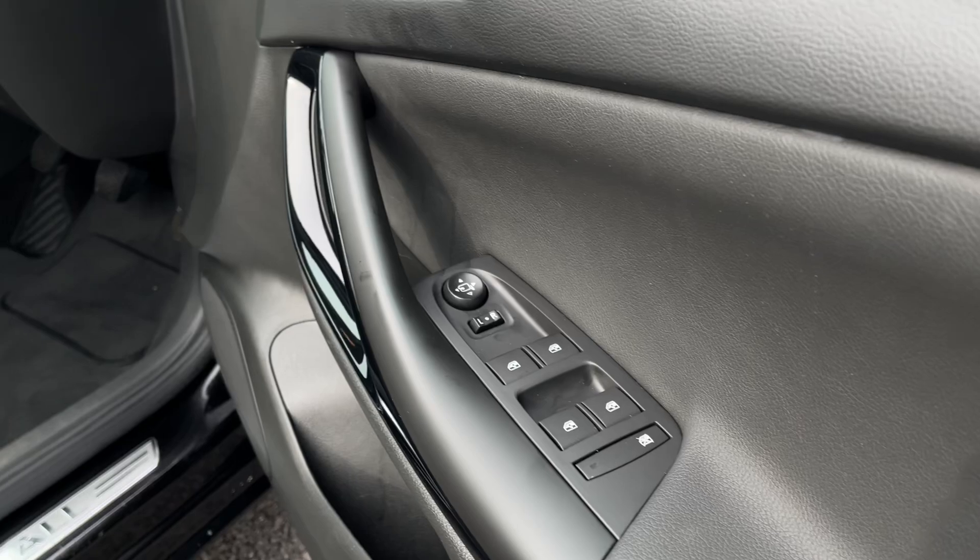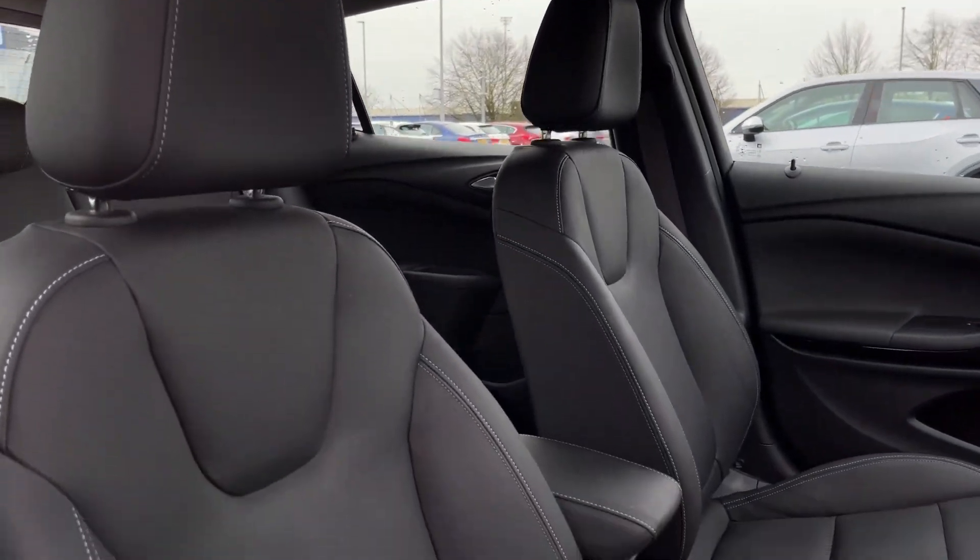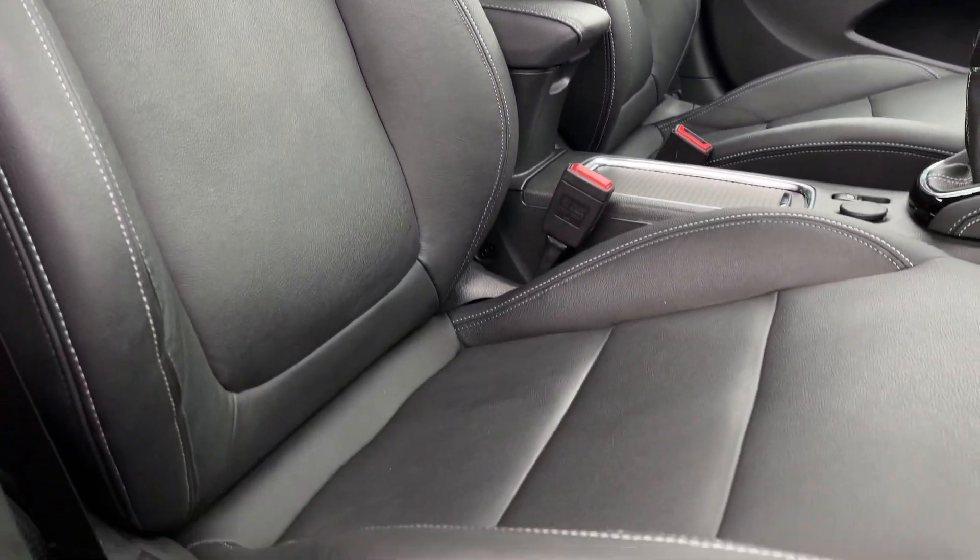Into the front now — on the door card you've got four electric windows and the controls for your door mirrors. And in the front you will find the Sienna leather upholstery here, again with manual seat adjustment.